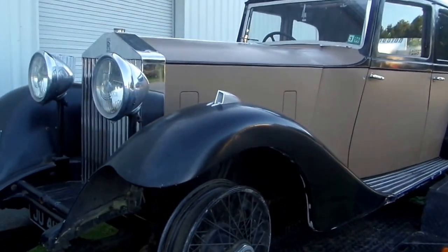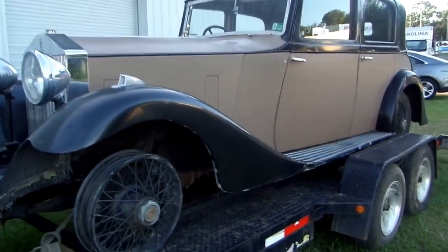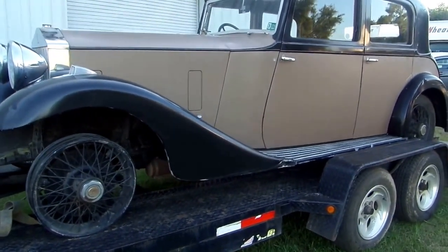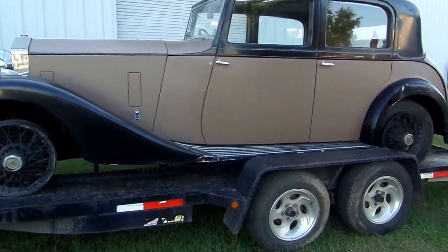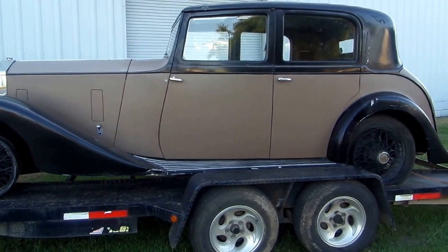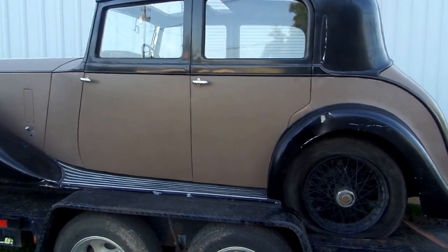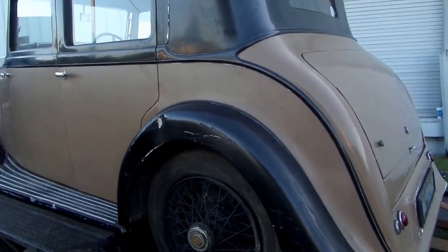Hello, this is Earl again. I have a very interesting car for sale — it's a barn find. It has been in storage for nearly 35 to 40 years. It was a running, driving car when it was put in there, and it's remained there with a tarp over it. This is a 1935 Rolls-Royce 20/25. It is a very solid car as far as the body — it is a Hooper body and in very good condition.